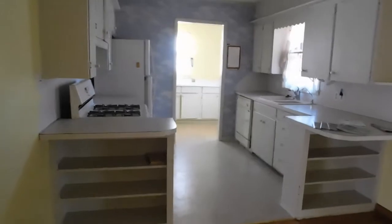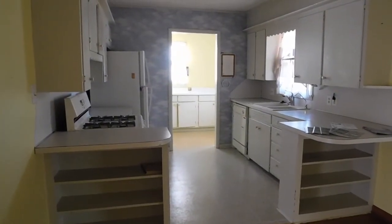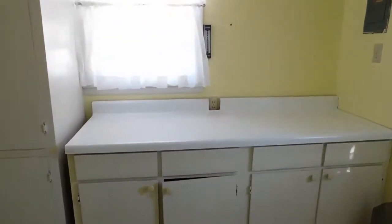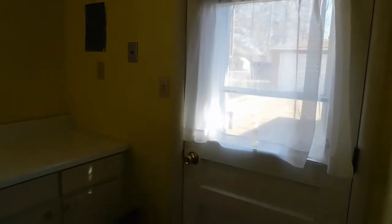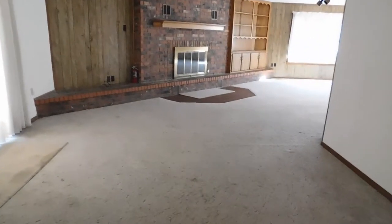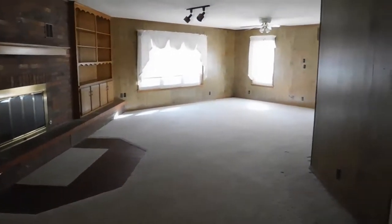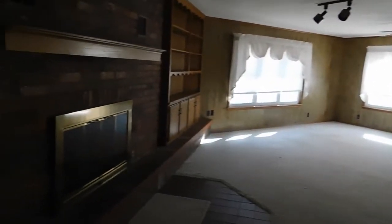We turn and we see cabinetry, a gas stove, and a refrigerator. Then we'll go on back into the entry from the backyard, where there's all kinds of storage and access to the garage, as well as access to the backyard. Out of the kitchen we come into a fantastic living space with a fireplace and the formal living room.